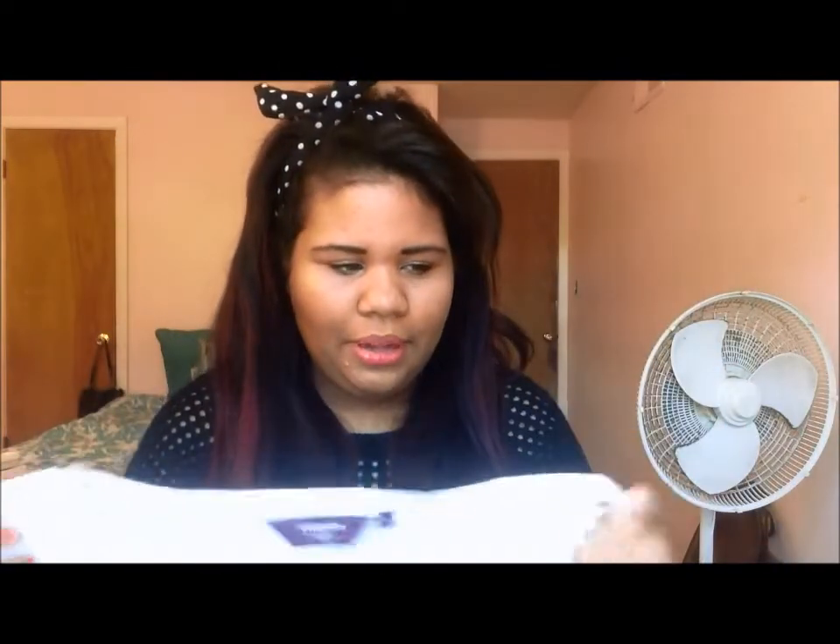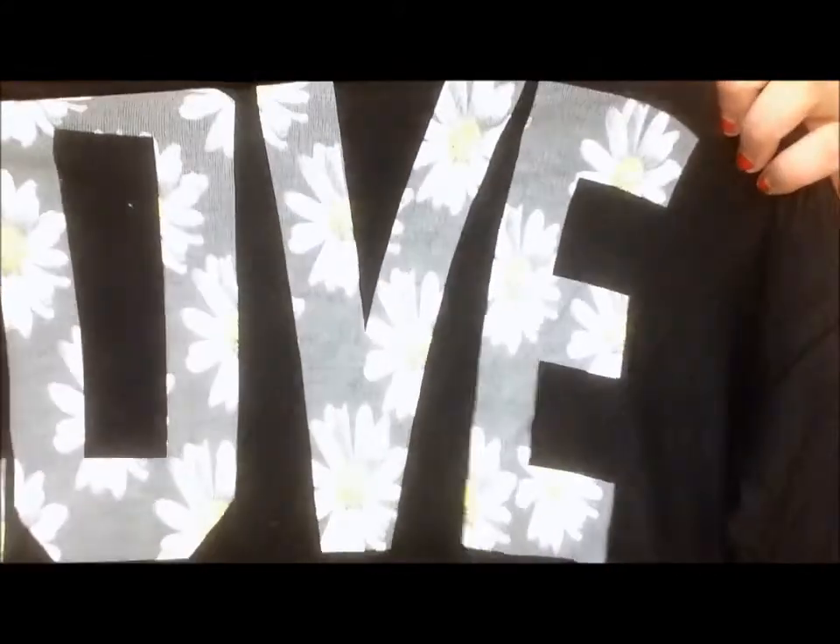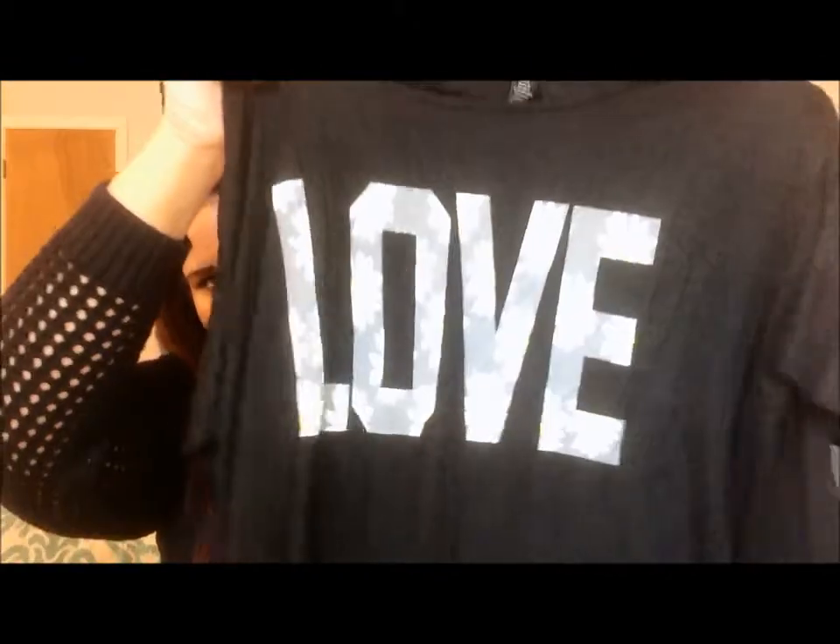This one is from ASOS — just a white t-shirt. Then I also got this high-low daisy shirt that's black, with a daisy pattern — it says 'Love' on it. It's the same pattern as the daisy shorts, so I can do a little mix-and-match with them, which I thought would be cute together.